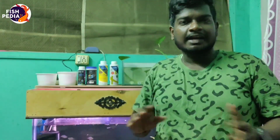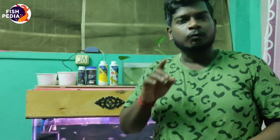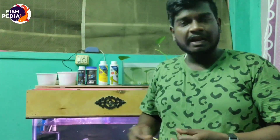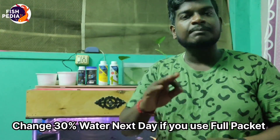So guys, this is not a natural issue — if your fish has something in the stomach, the fish will be healthy. If you want to prevent white poop problems, once a month we will clean our fish's stomach. If the case is severe, dissolve the water with a full packet and change the water the next day.